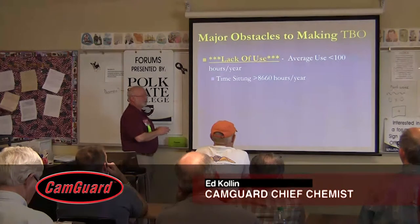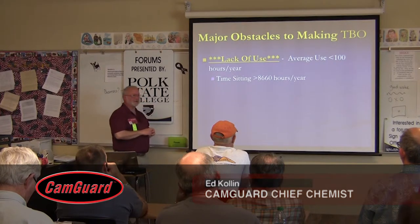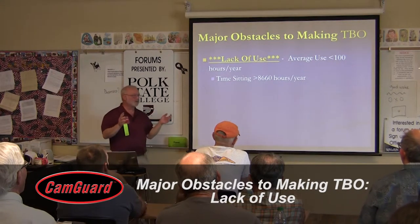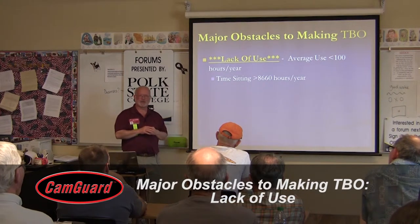What are the major obstacles to making TBO? Well, five or six years ago, I asked people how much are you flying, and people would say $125 a year. And maybe they were embellishing a little bit, so maybe it was under $100 a year.